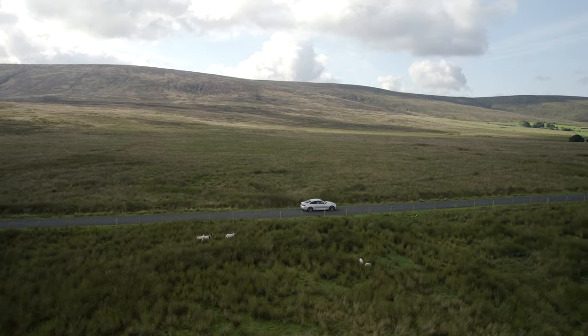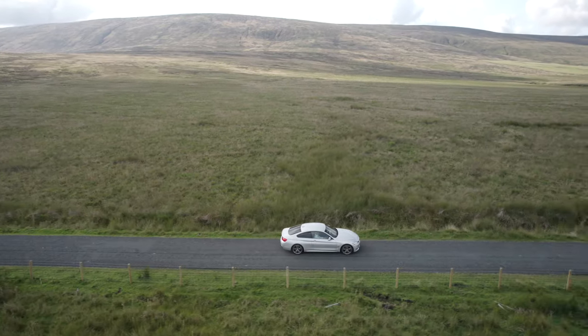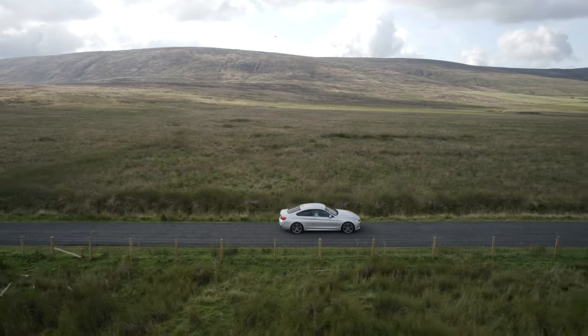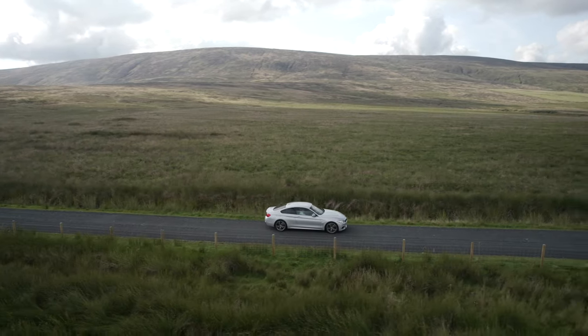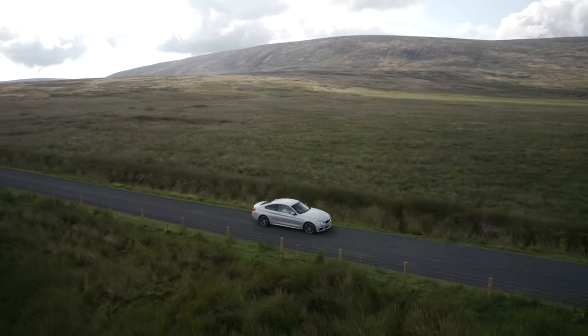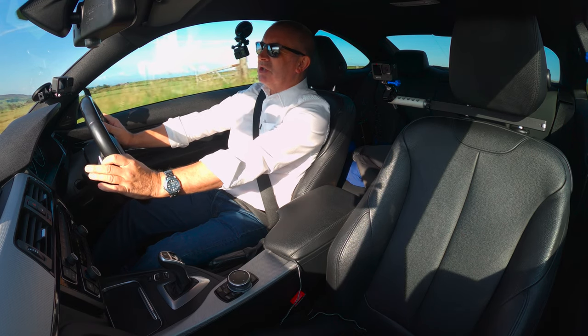The car drives really well. On the way up here on the motorway especially — it's better suited to motorway and smooth roads than this, given the hard suspension, the M Sport spec, and the low-profile tyre configuration.